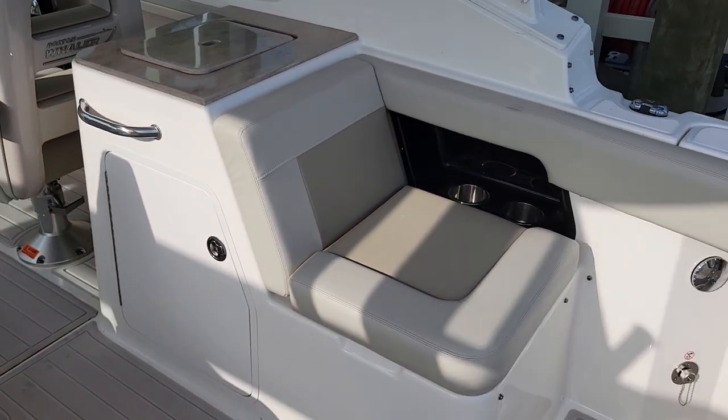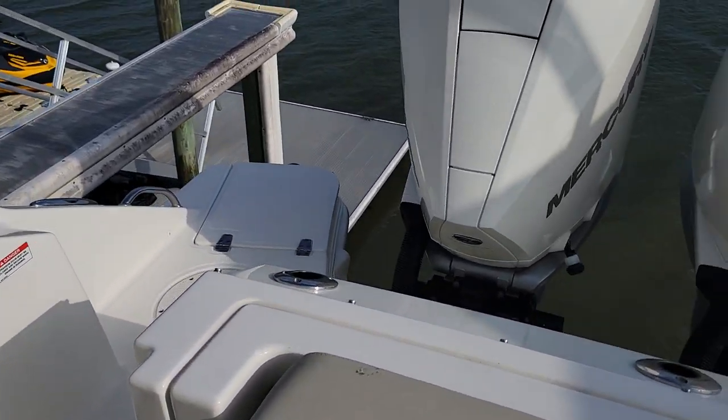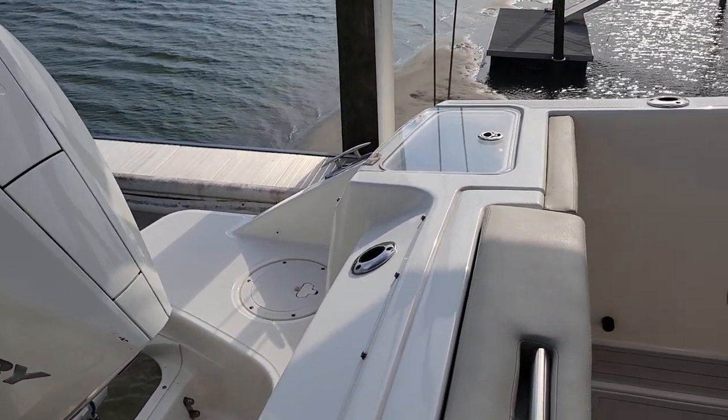I'm gonna take time to walk through this Boston Whaler 280 Vantage. It's a year model 2021.